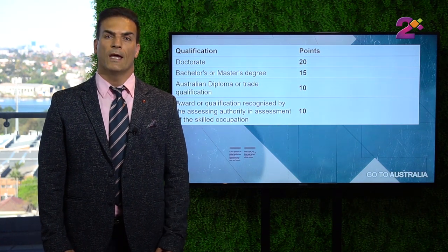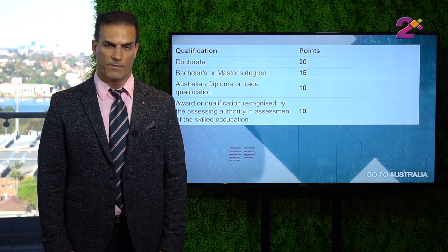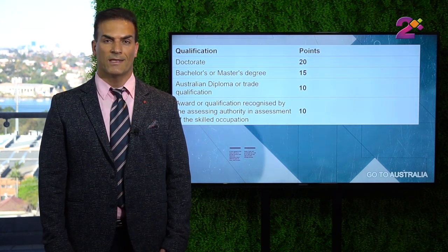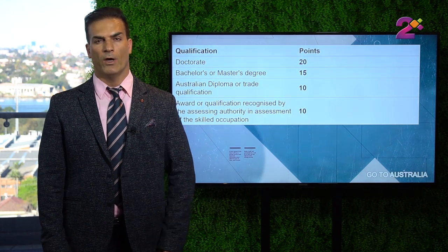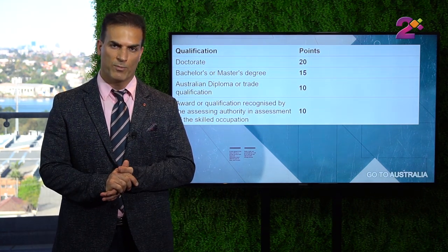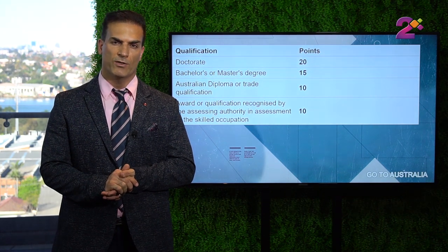The next item that will bring you points is your educational qualification. If you have a trade degree or diploma, you will get 10 points. If you have a bachelor degree or master degree, you will get 15 points. If you have a PhD or doctorate, you will get 20 points.